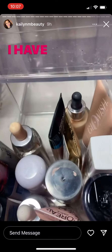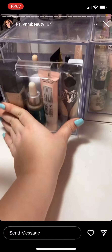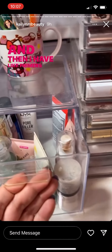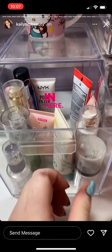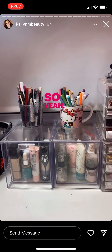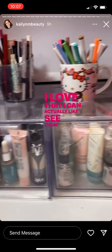This is my foundation drawer — I have different foundations in here. Then I have primers, moisturizers, and acne products in this drawer. I love that I can actually see them.